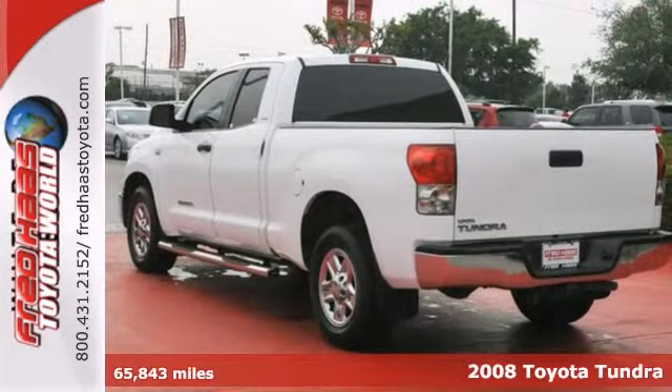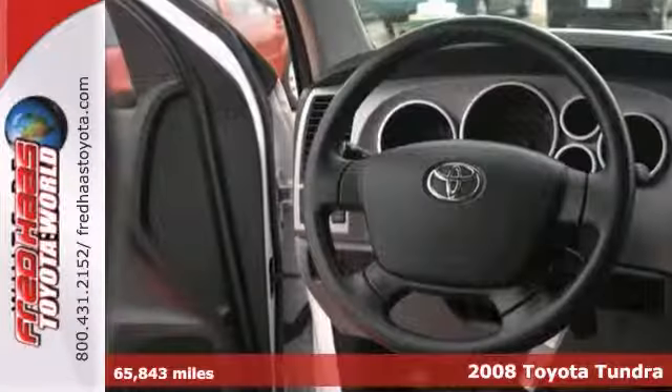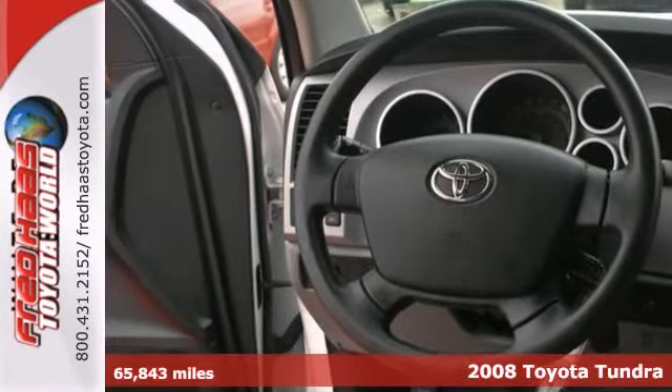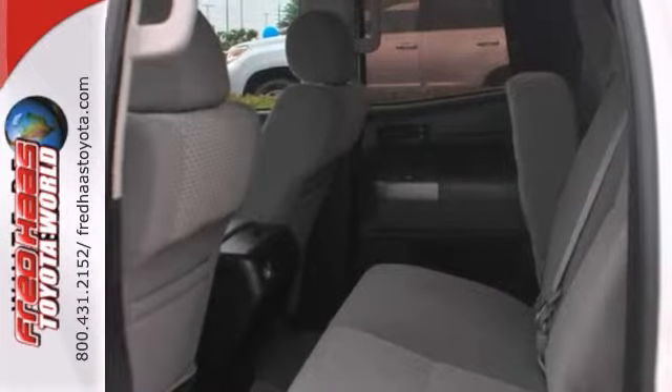Here's a nice 2008 Toyota Tundra. It's certified and comes with a reassurance of two warranties. It has Nerf bars and a CD player. Add to that air conditioning, power windows and locks, and anti-lock brakes.